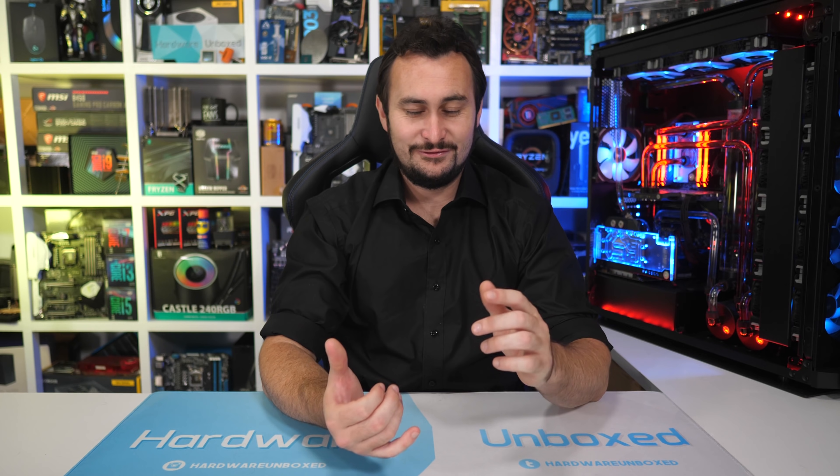And on that positive note, I'm going to end this video. If you liked it, feel free to hit the thumbs up. You can subscribe for more content just like this, and if you appreciate the work we do at Hardware Unboxed, then consider supporting us on Patreon — you will gain access to our exclusive Discord chat and our monthly live stream with Tim and myself. Thank you for watching. I'm your host, Steve. See you again next time.